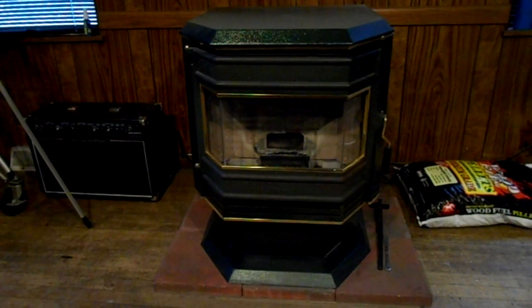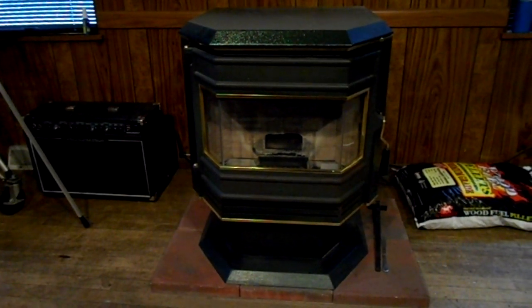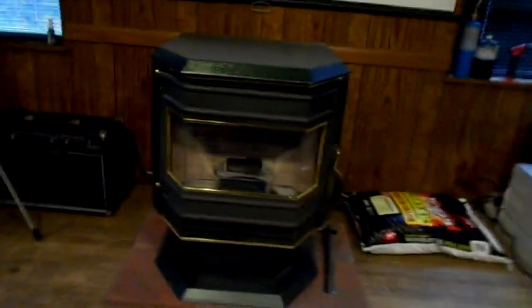Hi everybody, this is Steve on the Guru Brew. Today we're going to talk about the pellet stove. We have pellet stoves here in our building — a couple of them — and they've been in the background of our videos. Some of our viewers have taken an interest in knowing more about them, so I thought we'd take this opportunity to go over some of the features, what we use them for, and how they work.